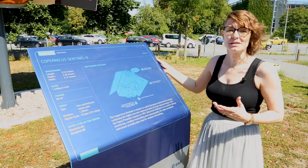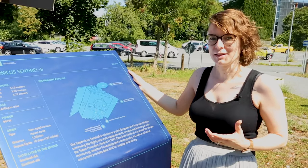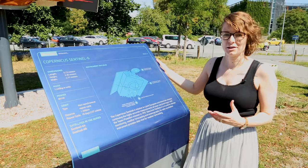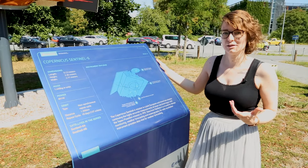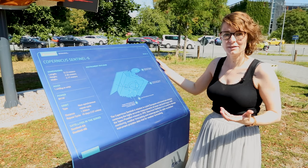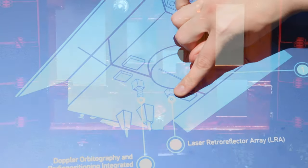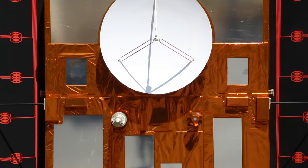In order to make accurate measurements of sea surface height we need to know exactly where the satellite is in its orbit. For this we have a precise orbital determination package aboard the satellite, which is made up of several instruments. On Sentinel-6 Michael Freilich this includes DORIS, which is the antenna that you see here, the laser retroreflector array, and a GNSS system which is on the back of the satellite.